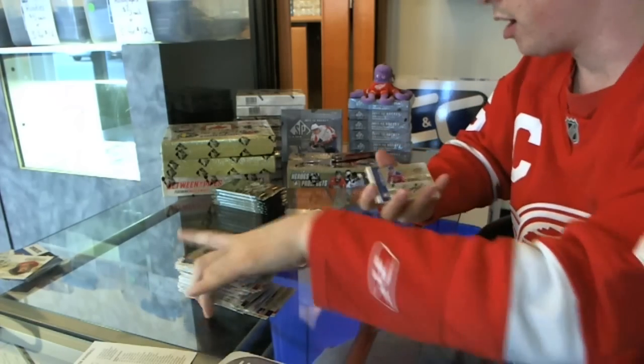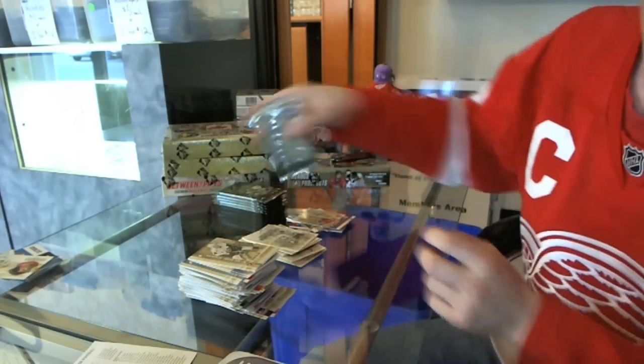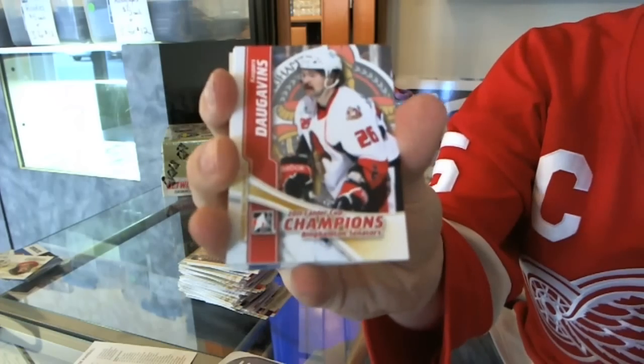We've got an autograph of Keegan Lowe. Keegan Lowe autograph. Calder Cup Champions — Casper's dog events hands.